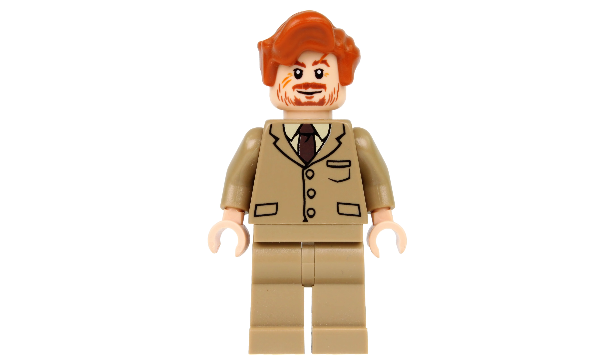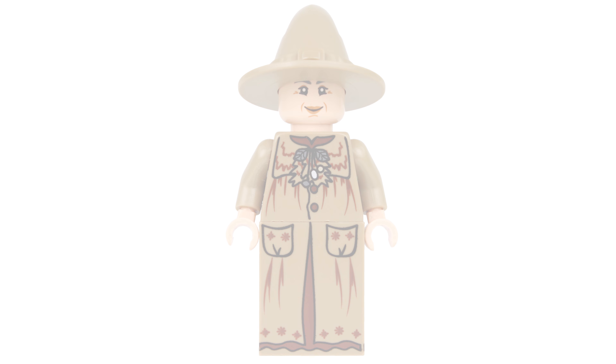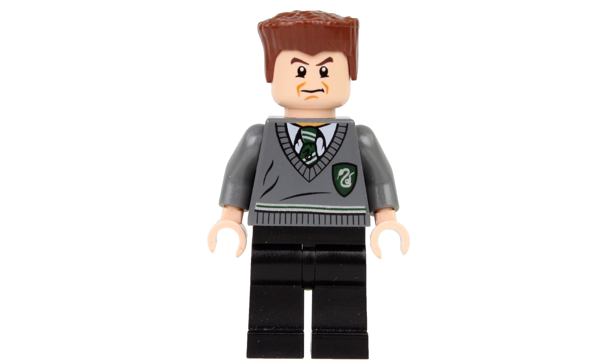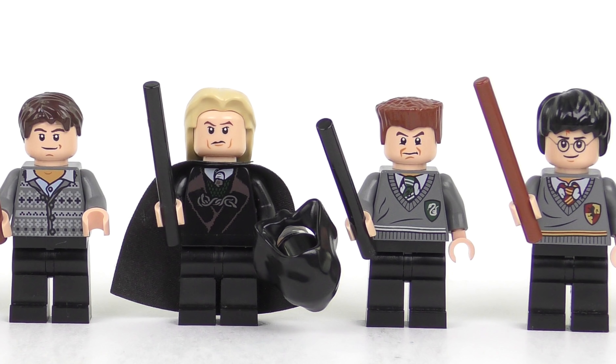Neville Longbottom is an exclusive to this set and he's worth about $8. Also exclusive is Professor Remus Lupin who's worth about $7. The same goes for Professor Pomona Sprout the Herbology Teacher - she's exclusive to this set and sells for about $7. Finally we have Gregory Goyle in his Slytherin uniform and he's worth about $4. We'll be taking a close-up look at all of these minifigures later in the video.